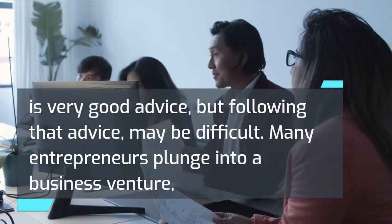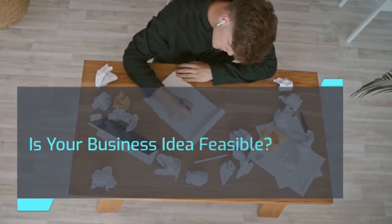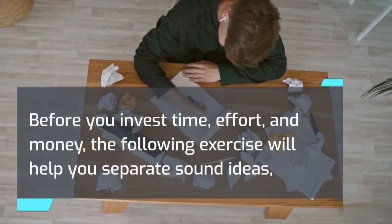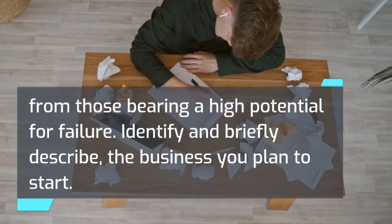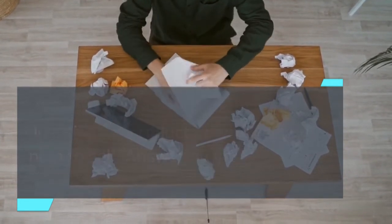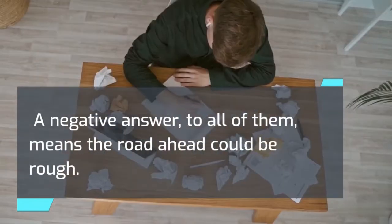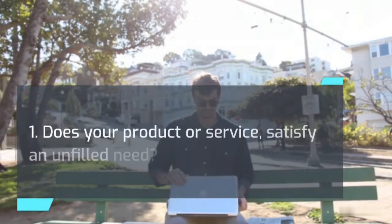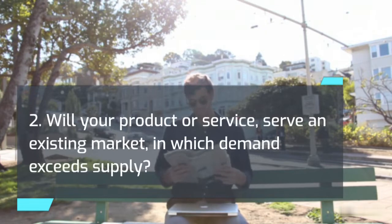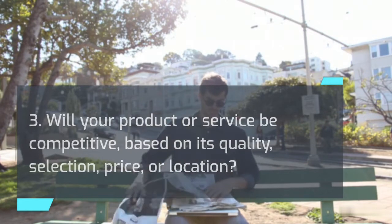Many entrepreneurs plunge into a business venture so blinded by the dream that they fail to thoroughly evaluate its potential. Is your business idea feasible? Before you invest time, effort, and money, the following exercise will help you separate sound ideas from those bearing a high potential for failure. Identify and briefly describe the business you plan to start and the product or service you plan to sell. Answering yes to any of these three questions means you're on the right track; a negative answer to all means the road ahead could be rough: 1) Does your product or service satisfy an unfilled need? 2) Will it serve an existing market where demand exceeds supply? 3) Will it be competitive based on quality, selection, price, or location?